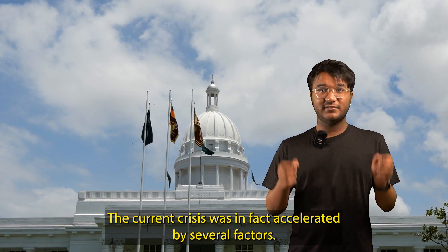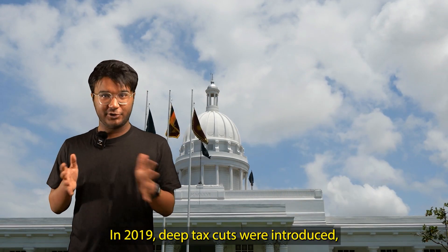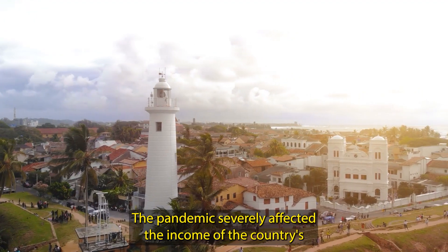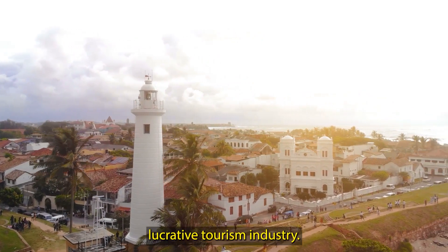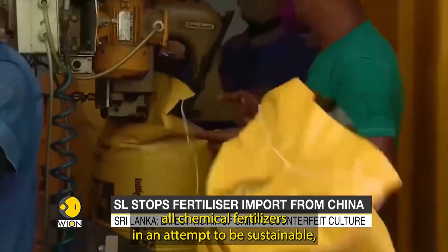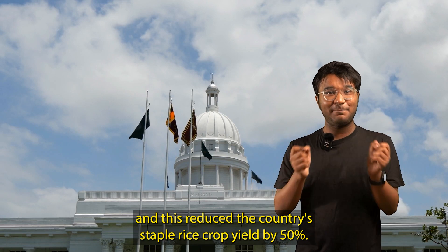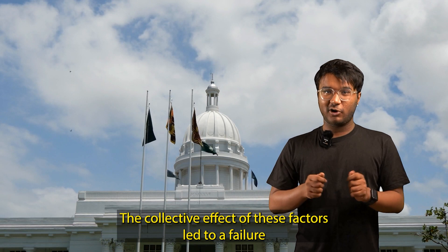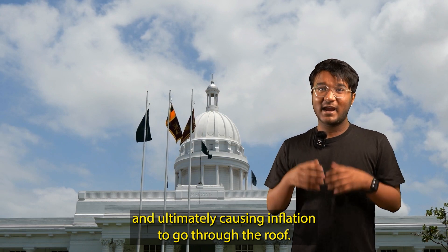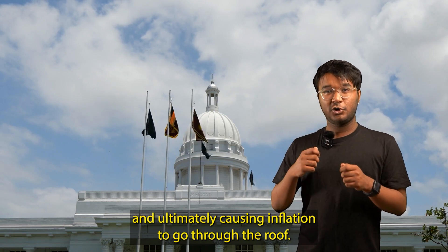The current crisis was in fact accelerated by several factors. In 2019, deep tax cuts were introduced, which incurred massive losses in revenue to the government. The pandemic severely affected the income of the country's lucrative tourism industry. In 2021, the government banned all chemical fertilizers in an attempt to be sustainable, and this reduced the country's staple rice crop yield by 50%. The collective effect of these factors led to a failure in generating sufficient income to sustain the economy, ultimately causing inflation to go through the roof.